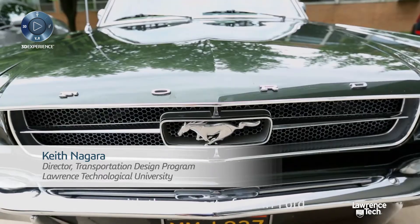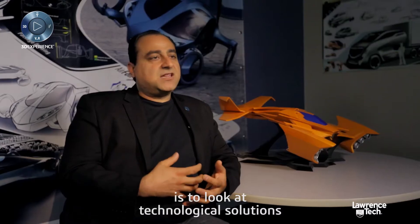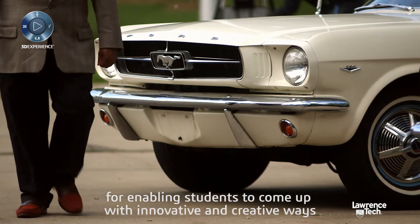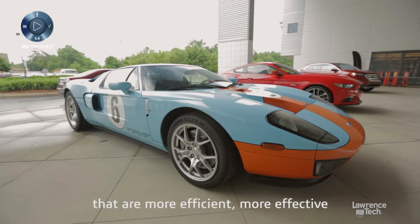Lawrence Technological University started in 1932 with the support of Henry Ford. One of the most important ways that we prepare our students going into industry is to look at technological solutions for enabling students to come up with innovative and creative ways of fostering and pioneering new ways of doing things that are more efficient, more effective.